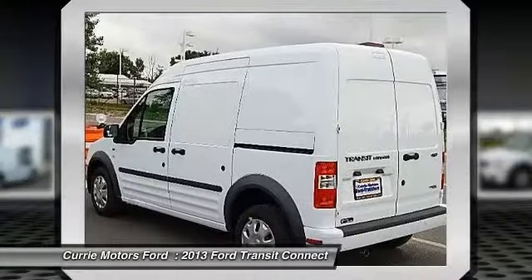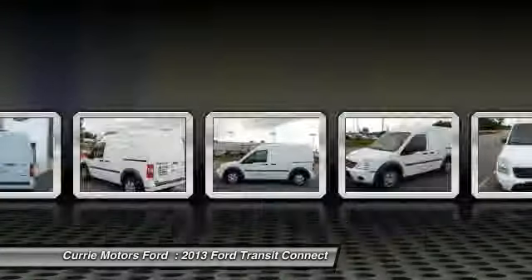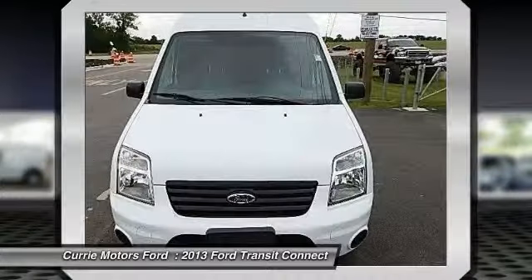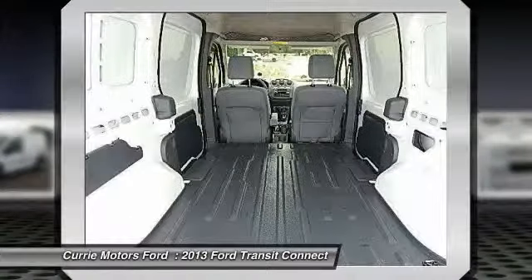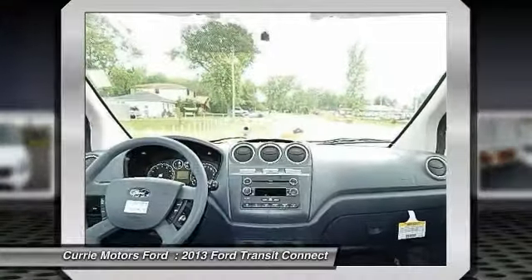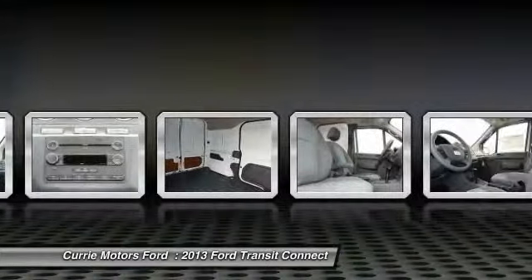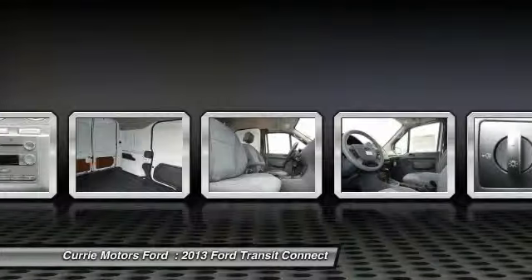Dual airbags, adjustable headrests, front air conditioning, power steering, cruise control, airbag deactivation, power windows, bucket seats, clock, fog lamps. Take this vehicle for a spin and see why so many shoppers are now proud owners.